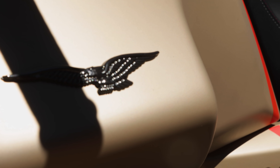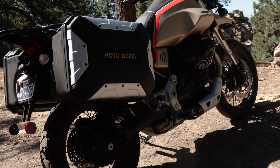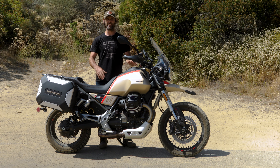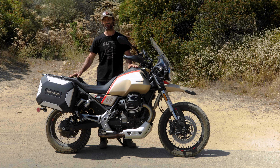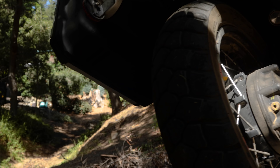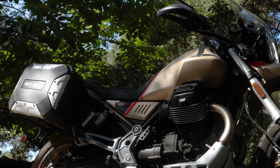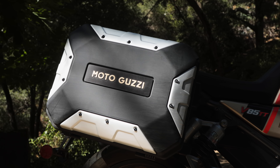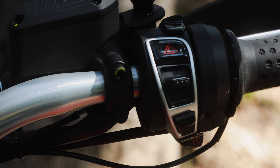Here's the review of the Moto Guzzi V85 TT — this one is the Travel edition. With the V85 TT you have the standard bike, the Adventure, and the Travel. The differences are not huge and neither are the price points, but there are different colorways and options. The biggest difference is the Adventure has all-aluminium panniers that open from the top, while the Travel has plastic and alloy panniers.